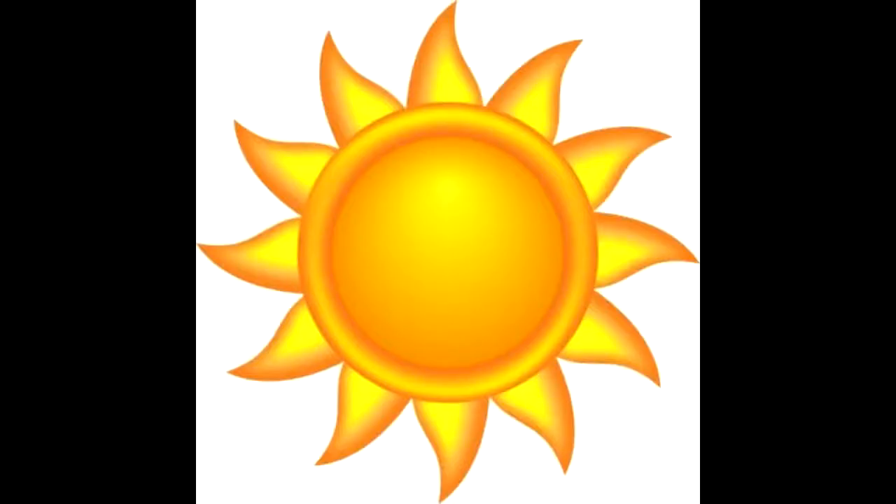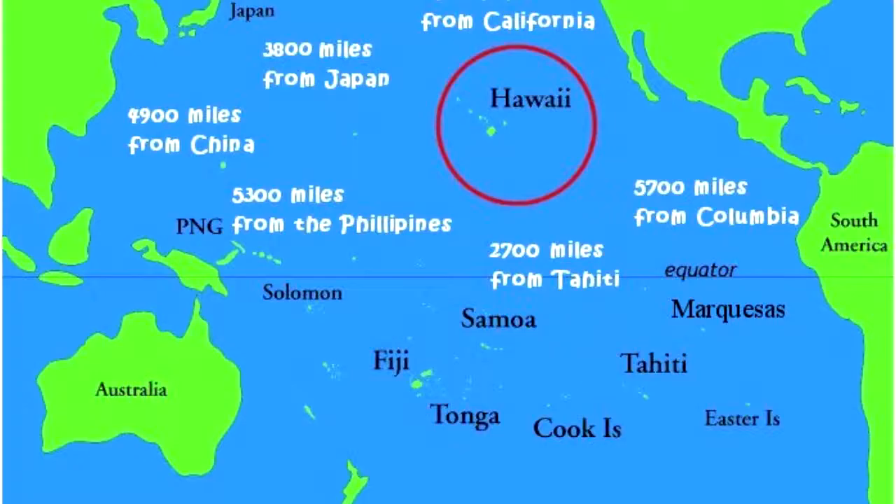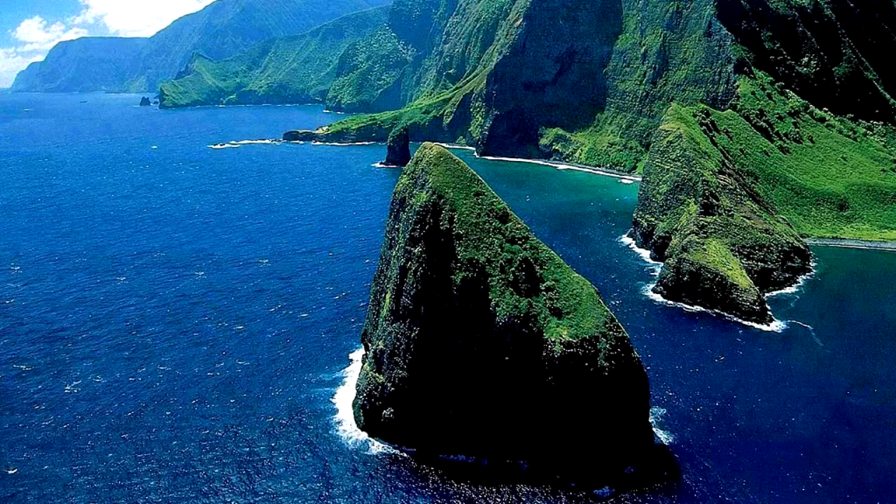Hawaii, a land of beaches, sun, surf and sand. The 50th American state, halfway across the Pacific. A land of deep culture and many beautiful islands.